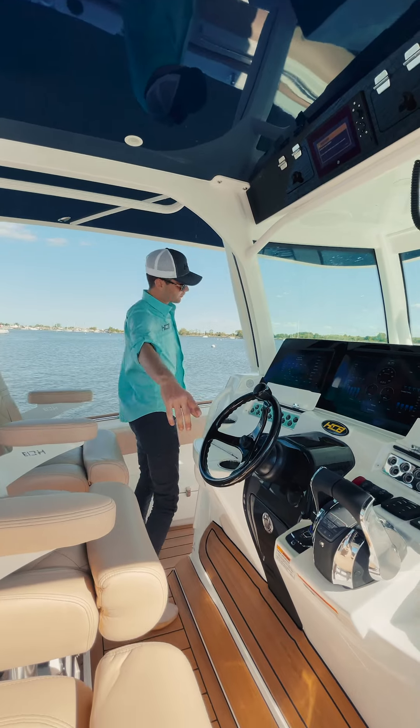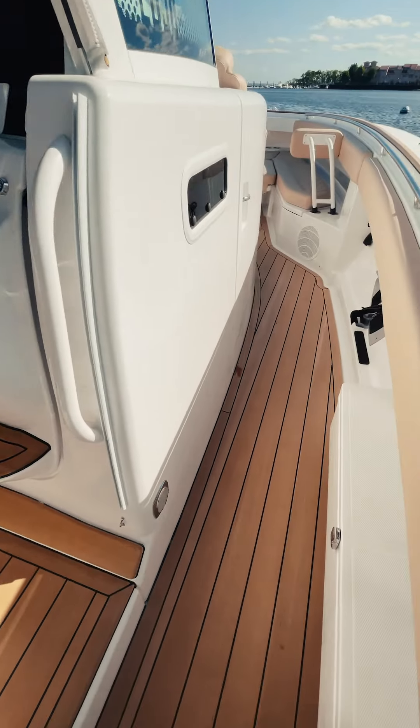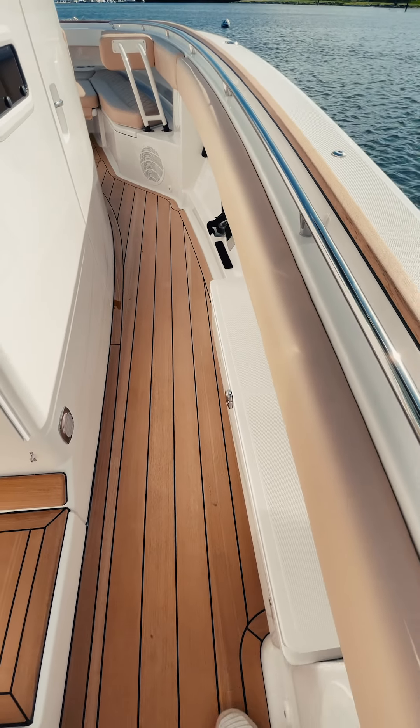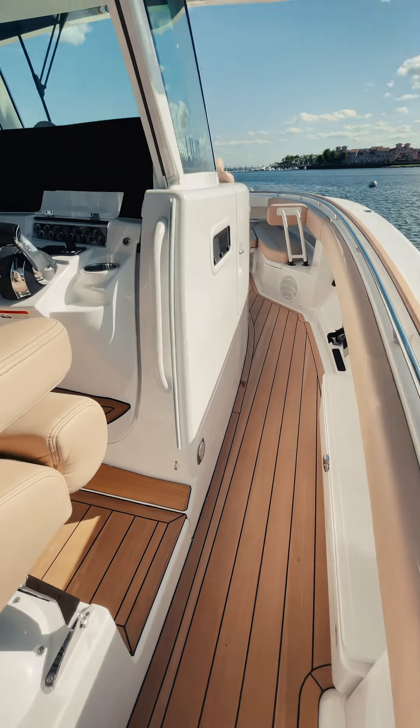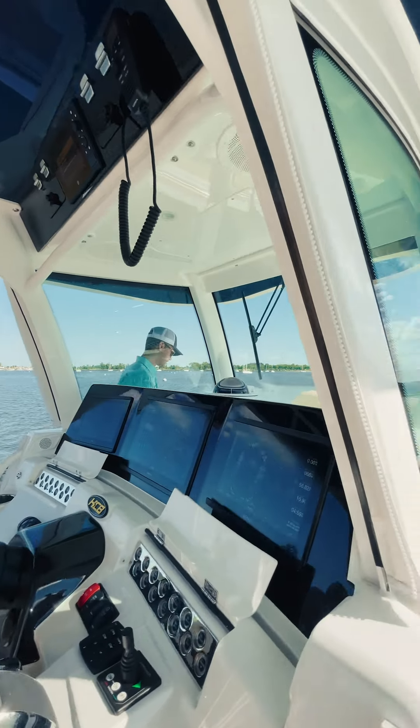As always, Frigid Rigid has the side step boxes in our hull — great for stepping up when you get to a raised dock, or for putting some shoes or a 12-pack of beer, whatever floats your boat — pun intended. Let's move towards the bow.